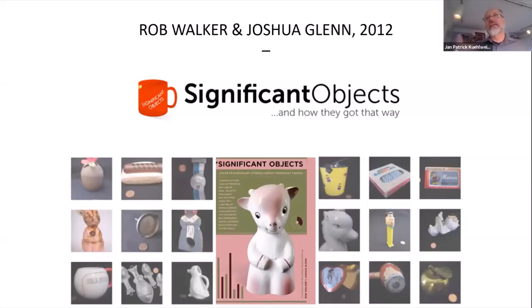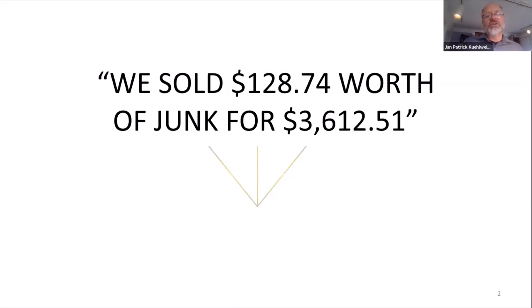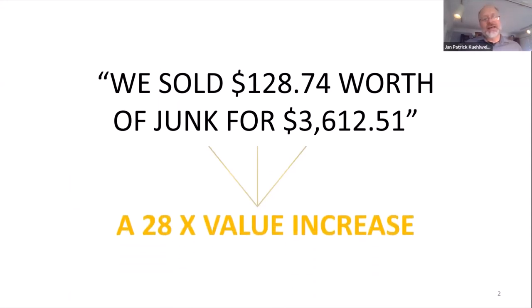Some of you might remember Josh's name from when we talked about the power of storytelling and the value accrued behind good storytelling. In addition to good stories being memorable and shared, there's a clear consequence on the value you can extract from objects that have a good story. Josh and his partner Rob Walker literally transformed junk into a 20x value increase.